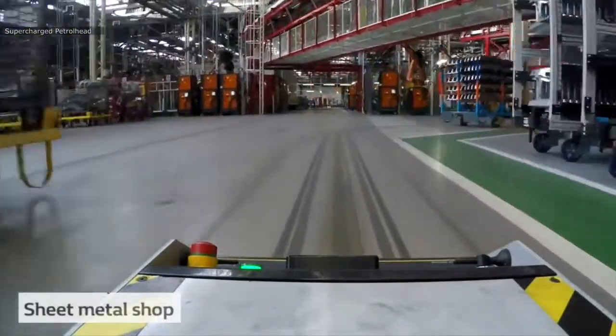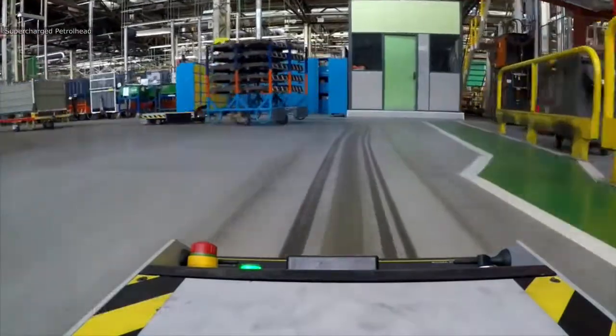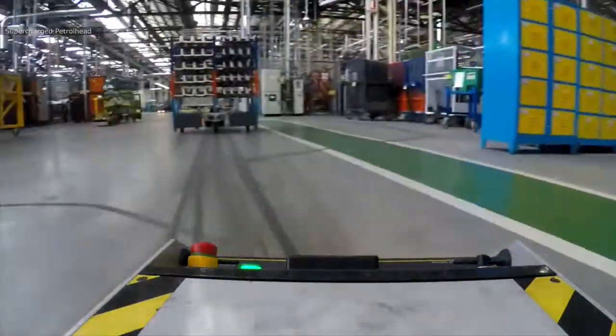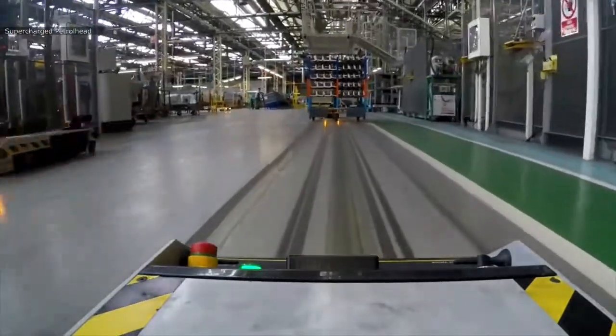Automated robots, guided by strips on the floor, carry the body panels from the press shop to the sheet metal shop, where they are welded by an industrial robot to form the chassis.